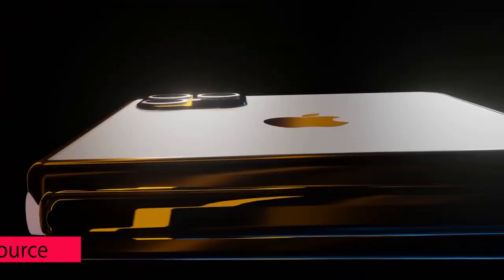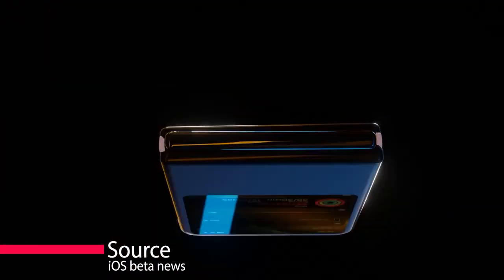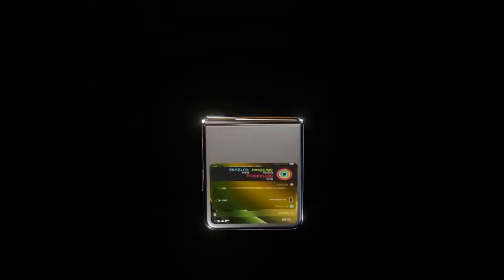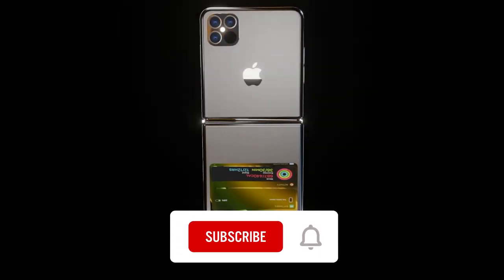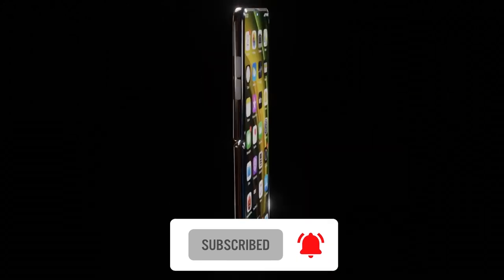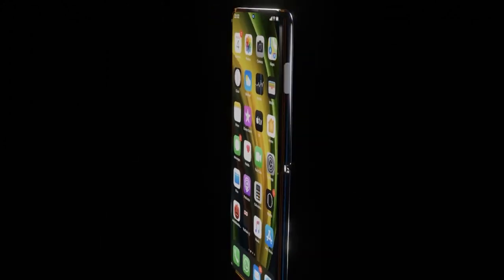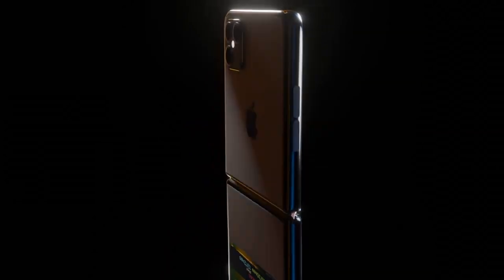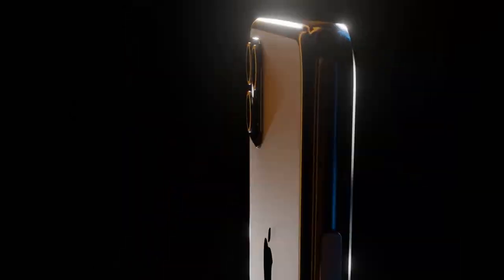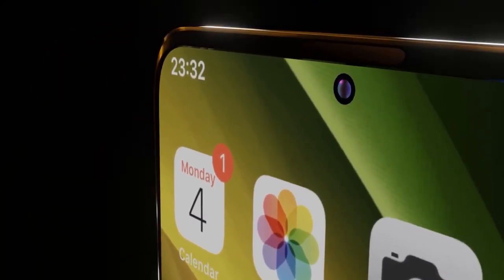A new video published by Apple analyst John Prosser, who has a track record around leaks, says that Apple is testing a prototype clamshell design for the folding iPhone, which would be similar to the upcoming Samsung Galaxy Z Flip 3. Prosser says that Apple has two folding iPhones in development. The first is not a true Apple folding phone, in that it would feature two displays with a hinge in the center, just like the Surface Duo. But this new report centers on a design with a folding display.